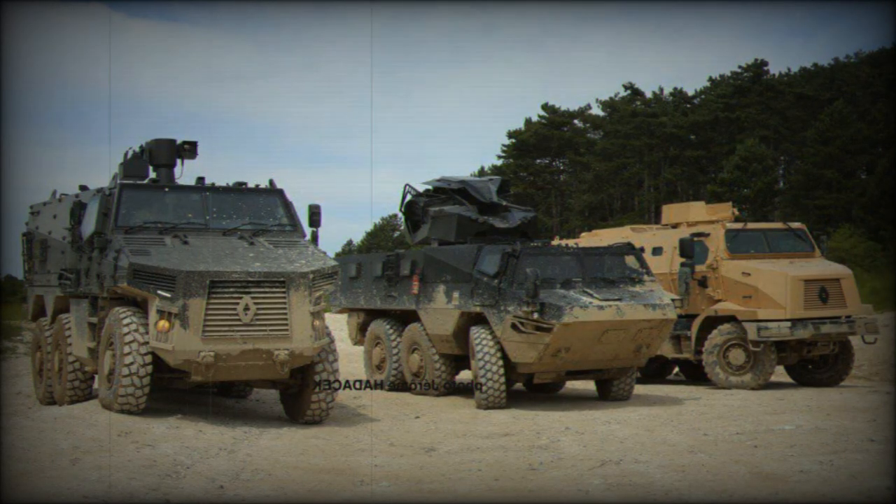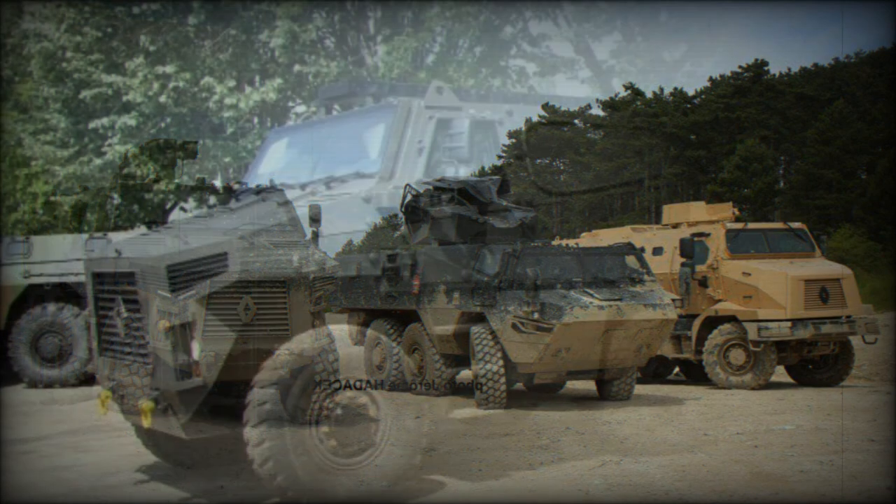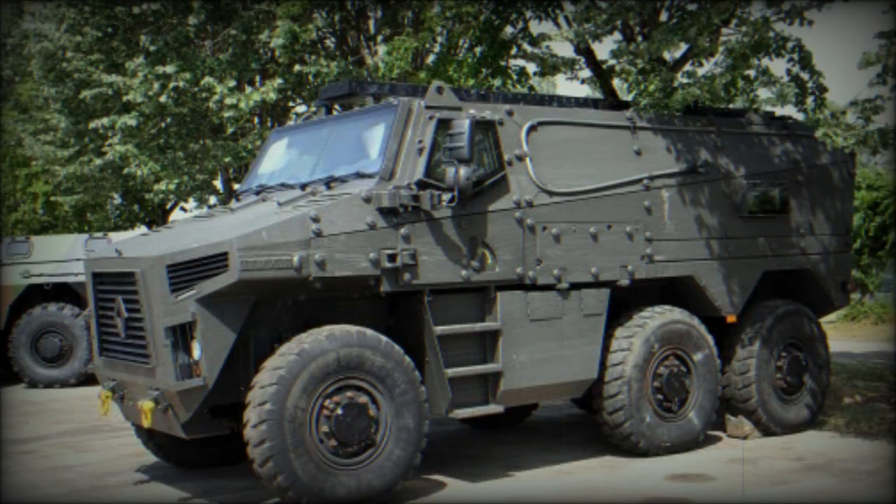The French Army VBMR program called for several different variants, including a baseline armored personnel carrier, 120mm mortar carrier, anti-tank missile carrier, armored ambulance, command vehicle, logistics vehicle, and forward artillery observation vehicle. However, the armored personnel carrier version was planned to be the most numerous.